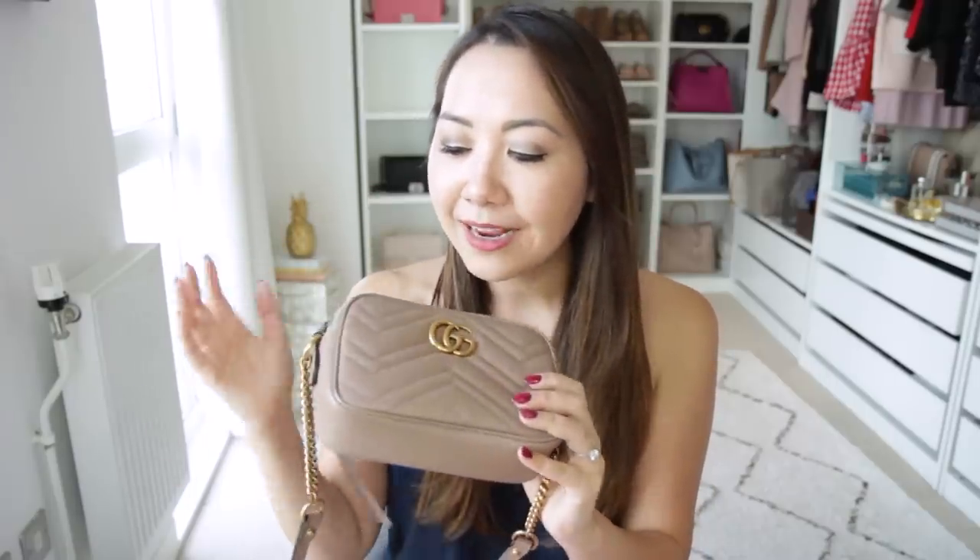Coming in at number nine is the Gucci Montmartre camera bag. This one is actually one I'm going to be letting go of soon. I knew when I bought my Gucci Montmartre flap in the nude that I'd probably have to get rid of this since it's the same colour, and I haven't reached for it since — and I was right. The only reason it doesn't rank higher is that if you want a casual bag, the Gucci Soho is a slightly better choice, and if you want something dressier, the Gucci Montmartre flap is great. This one is an in-between, and I have other bags that do it better.